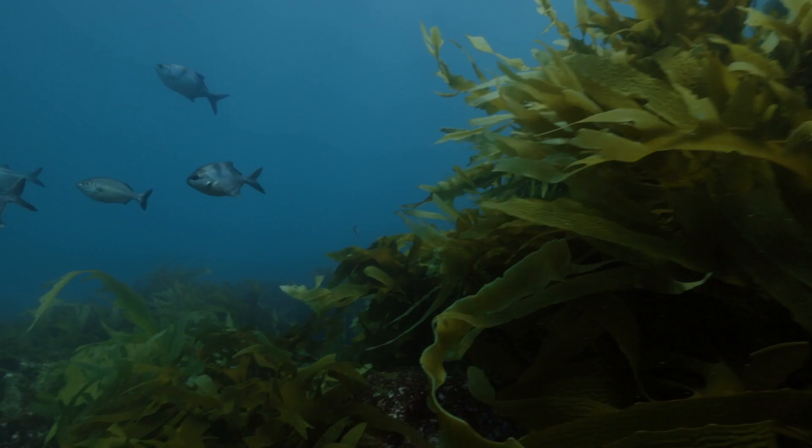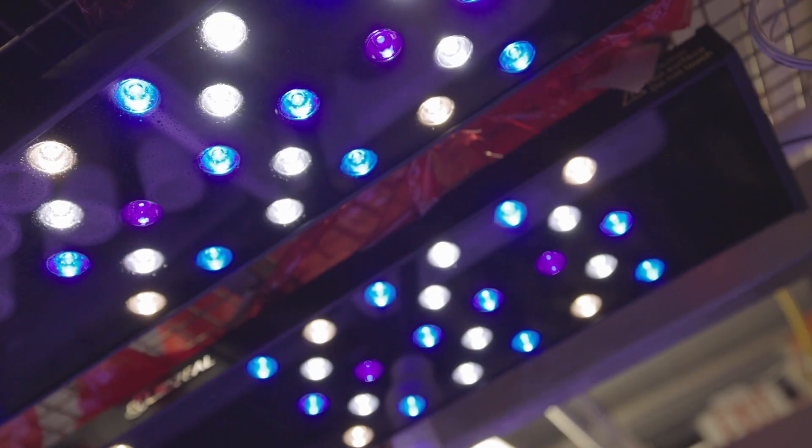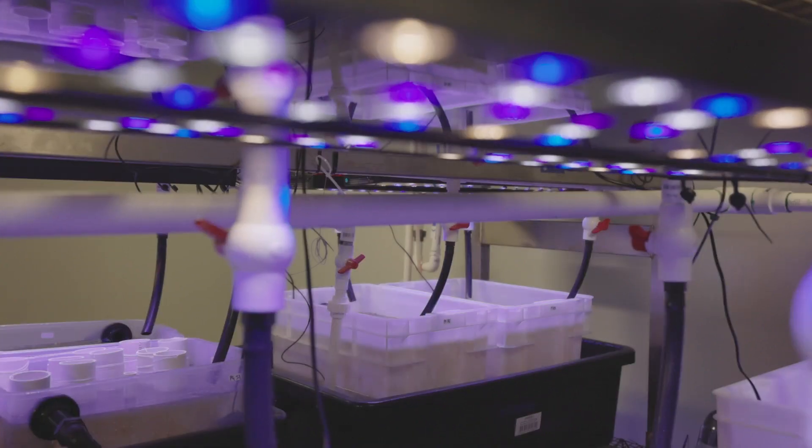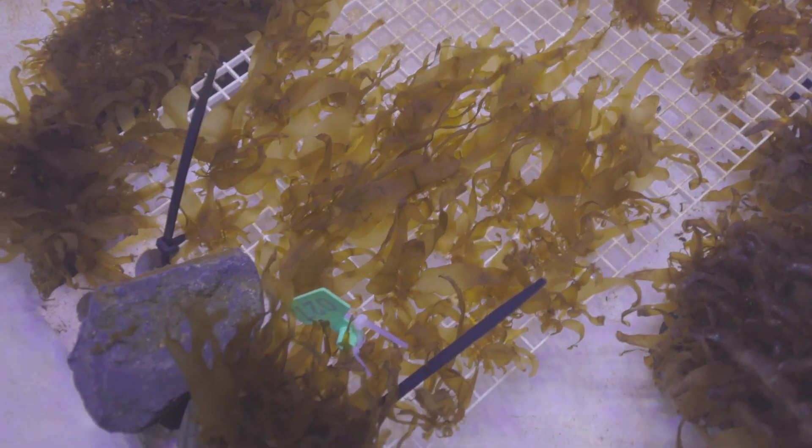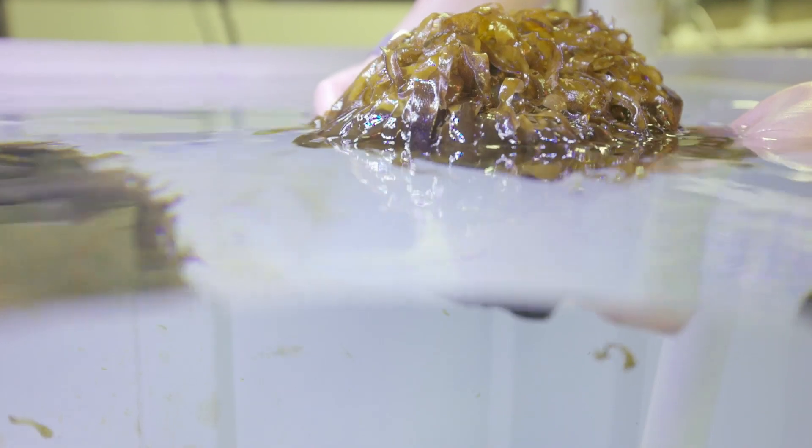One of the things that we're excited about with green gravel is that you can use seaweed farming technology, and even work with seaweed farming companies to develop and actually grow a lot of the kelps that you can use in restoration.